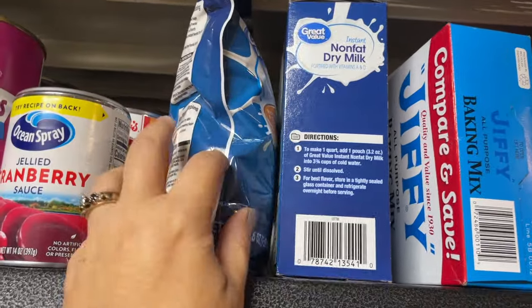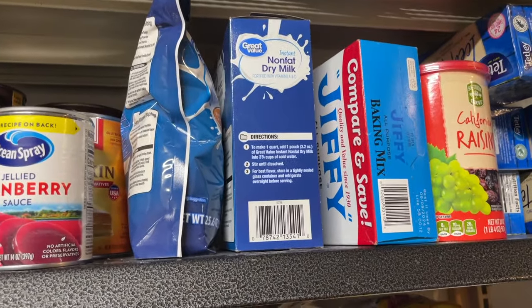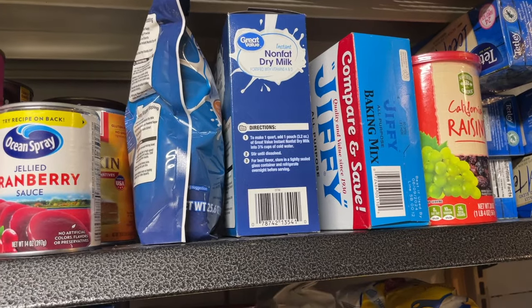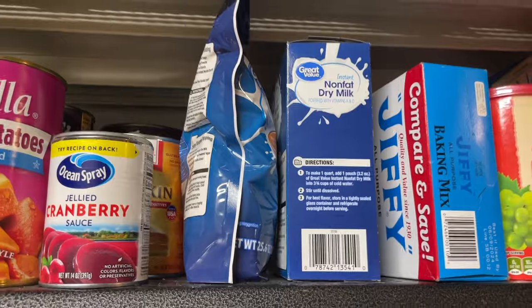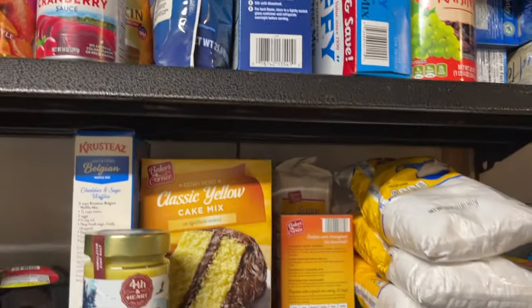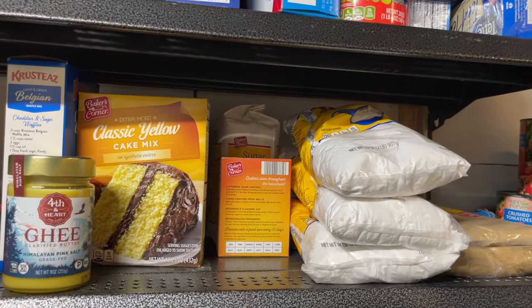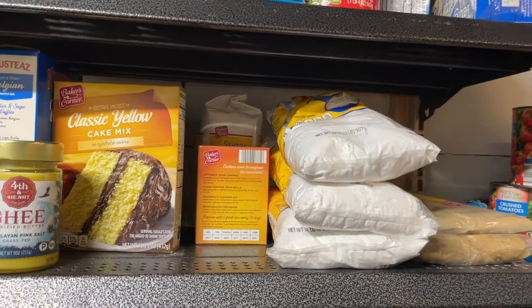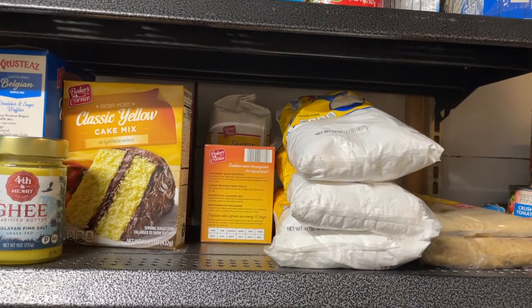I do have powdered milk here. These are not my favorite powdered milks — I actually really prefer the Nido, which is so good, but these last longer and are more shelf stable than the Nido. Down here I have more baking supplies. I actually have an entire baking cabinet upstairs that I keep all the things on hand that I need to bake with, but this is my overflow.